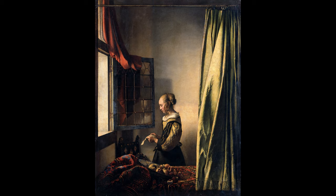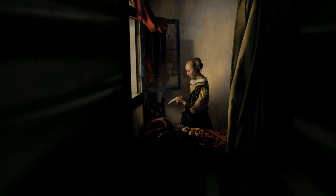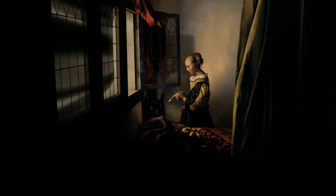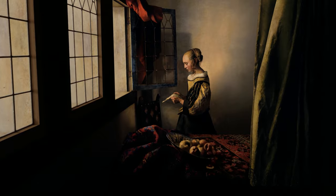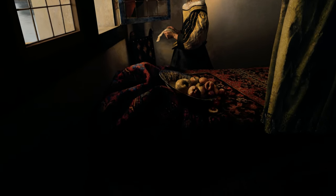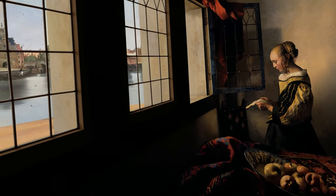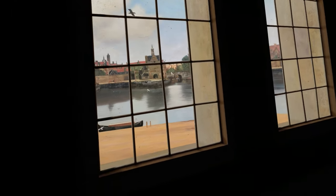The first piece of art is Girl Reading a Letter at an Open Window. This oil painting was created by Johannes Vermeer and completed around the year 1657. Originally, the painting was attributed to Rembrandt, but was correctly identified in 1862.